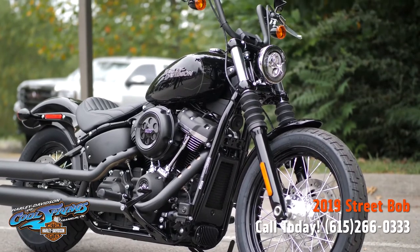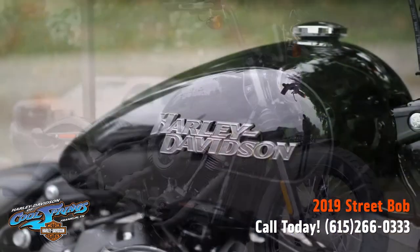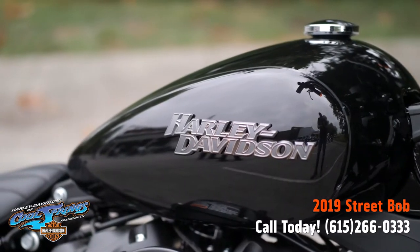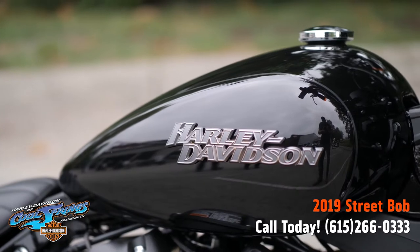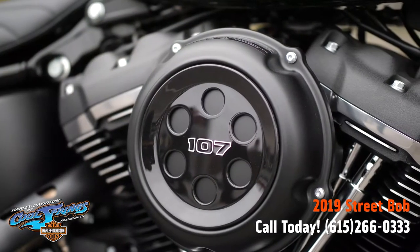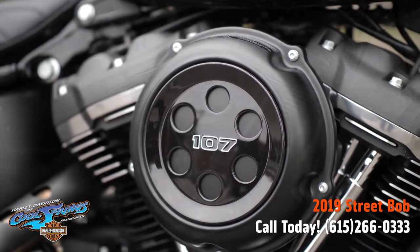This motorcycle has been around for many years for a very good reason. It's all you need and nothing you don't. It's stripped-down, raw, bobber style, with Mini-Ape handlebars, spoke wheels, hidden digital instrumentation, and chopped fenders.